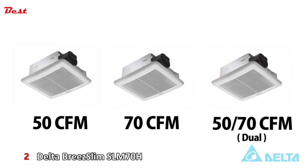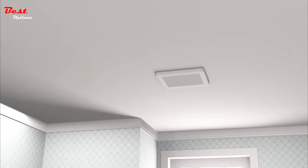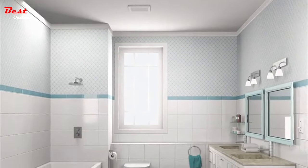Once the humidity falls below 60%, the fan turns off. Not only does this not needlessly run the fan, but it also ensures that mold and mildew don't start growing in a humid bathroom.